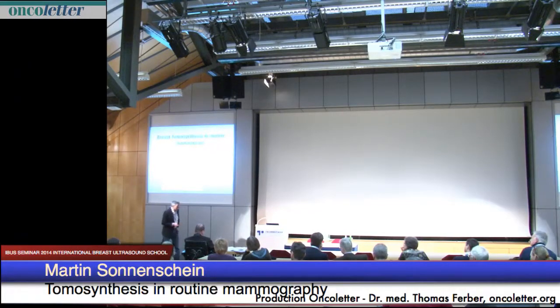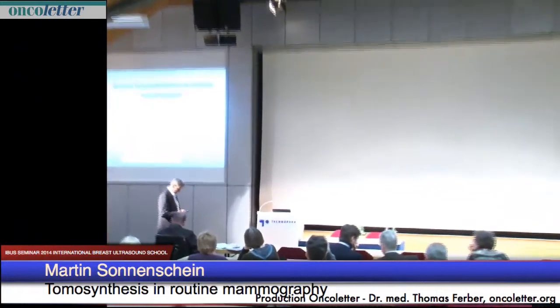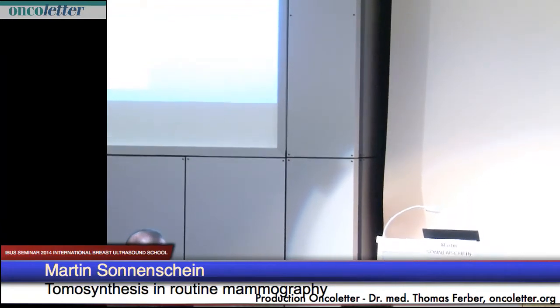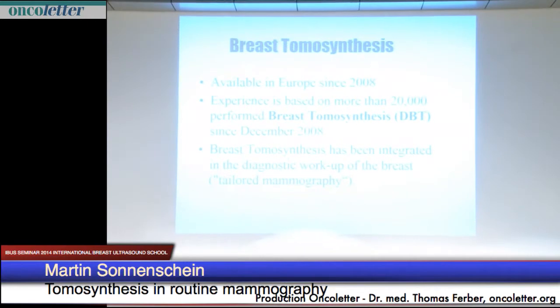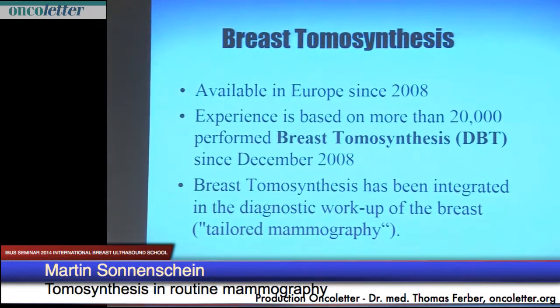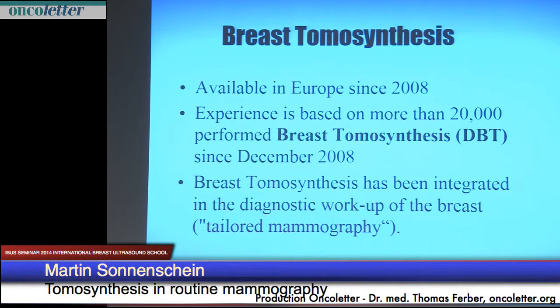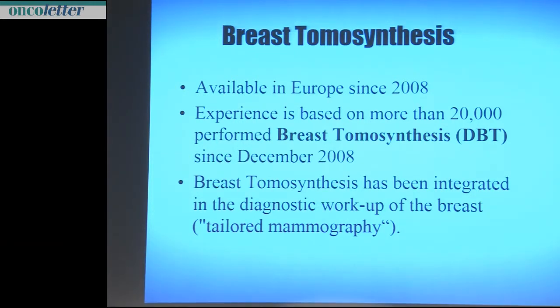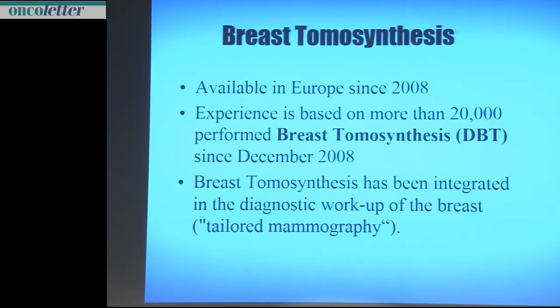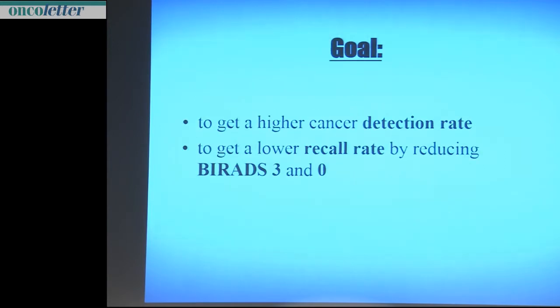Thank you for the kind invitation to speak here. Tomosynthesis has been available since 2008 in Europe. We have performed more than 20,000 tomosynthesis exams in our department since December 2008, and we have integrated the system in the diagnostic workup of the breast. I call it tailored mammography. The goal is to achieve a higher cancer detection rate and a lower recall rate by reducing BI-RADS 0 and 3.